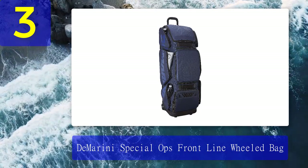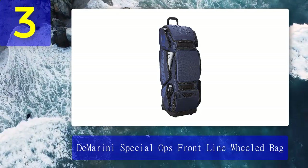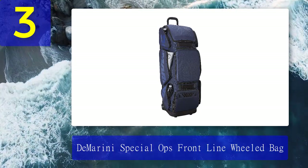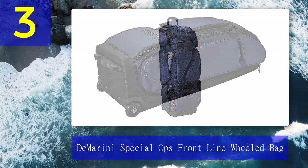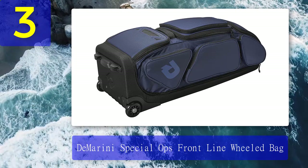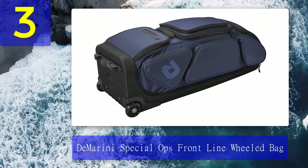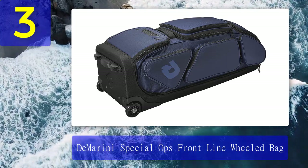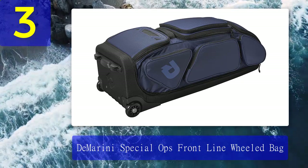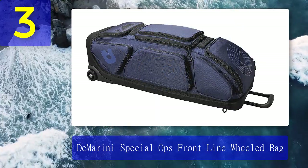Coming in at number three: DeMarini Special Ops Frontline Wheeled Bag. DeMarini always tries to give the best quality in terms of performance, design, and build quality. As a subsidiary of Wilson Sports Goods, I always rely on them for quality and trust, and DeMarini hasn't disappointed me here either. The DeMarini Special Ops Frontline Wheeled Bag is another top player on my list. It could be ranked higher if the size were not compact — a bigger bag with a compact design is the short summary of this catcher's gear bag.